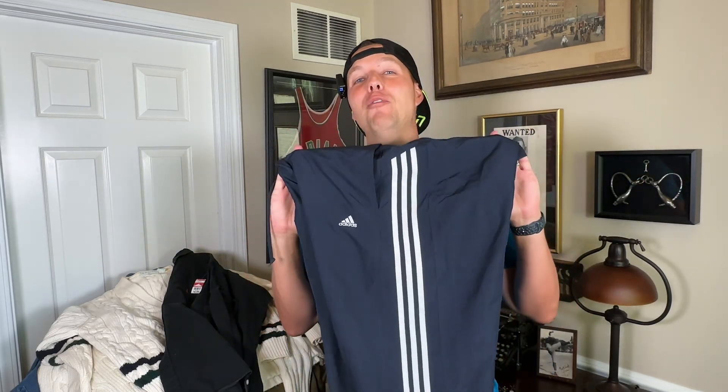Again, a polo shirt, but Ohio State — Ohio State has a huge football following. Whether they call it the Buckeyes, Ohio State is a really good college. This is $5 and this will sell for $20 all day long. Of course, if it's white, you always want to look for stains.